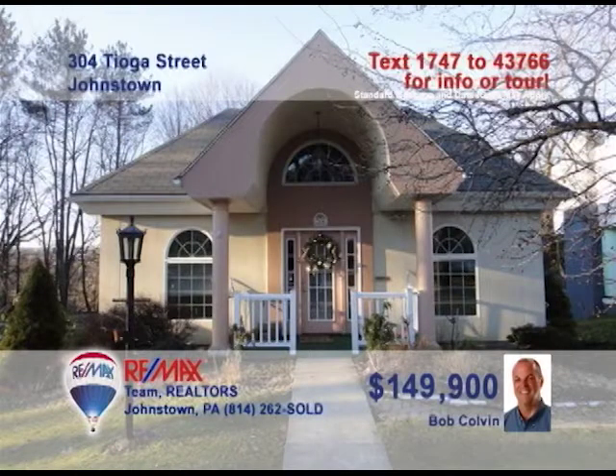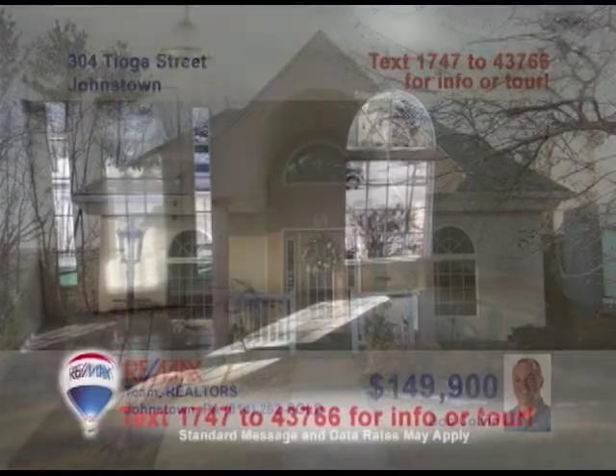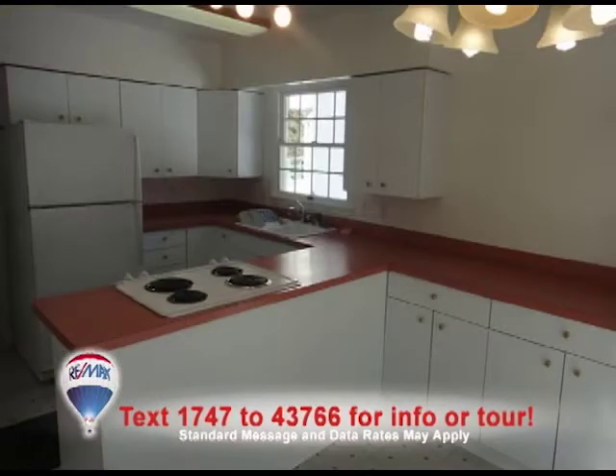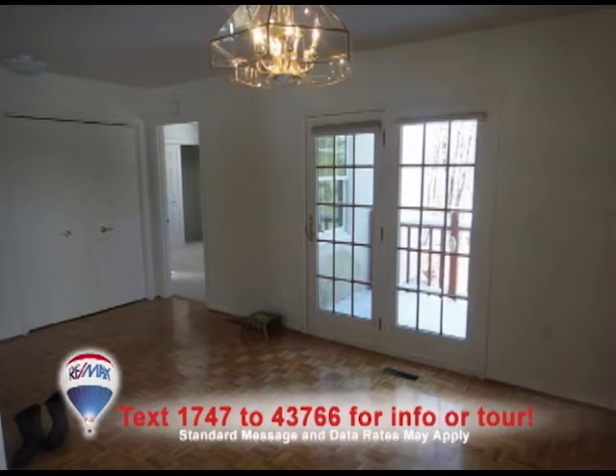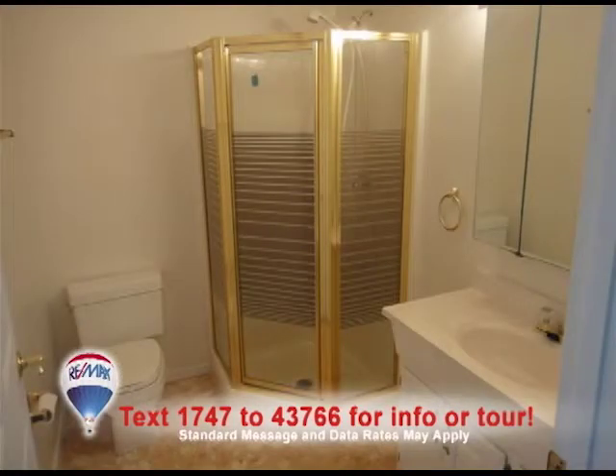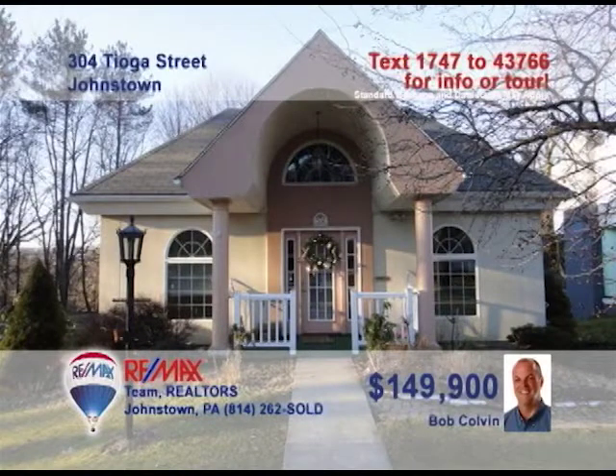Bob Colvin, listing leader for the Bob Colvin team, would love for you to see this Tioga Street home. Spacious doesn't begin to describe this living room with palladium windows. White cabinets and long counters present a clean, open look in the kitchen, while the dining room offers parquet floors and French doors to the deck. The home's two bedrooms include plenty of closet space, and the bathroom details will knock you out. Contact a buyer agent to schedule a tour.